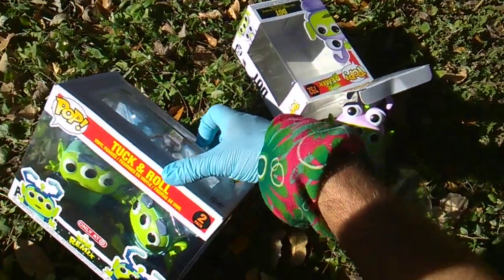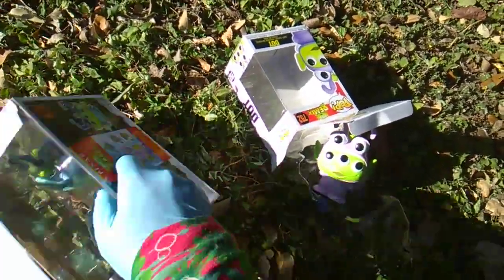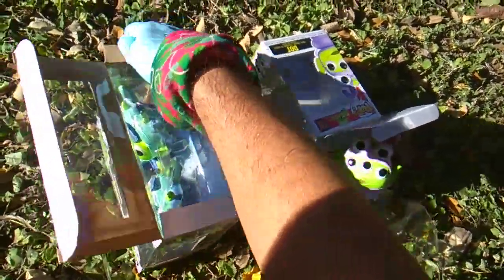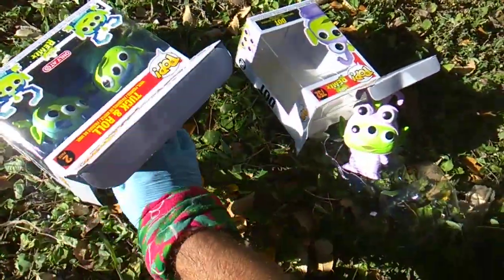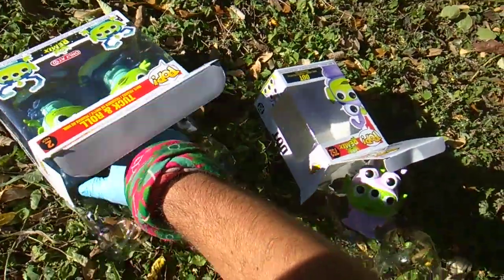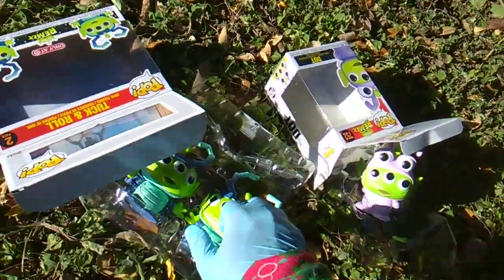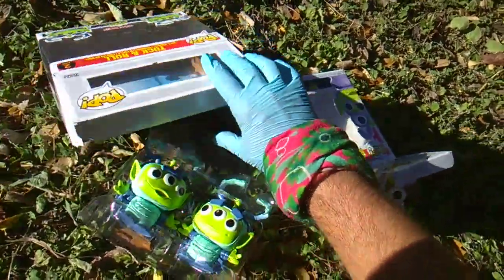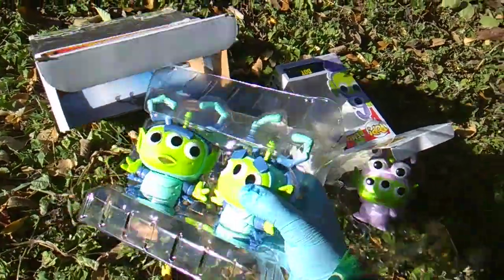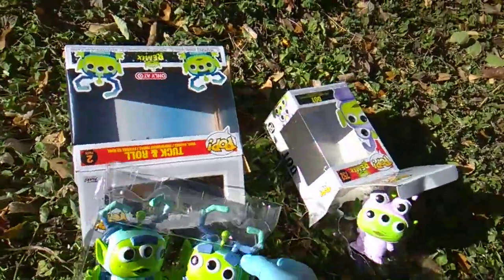Tuck and Roll — the pill bugs — they act as cannonballs in the movie, they act as comic relief. What do they say? 'You're fired'? 'Charge'? I don't know, they're just funny. And we got a two-pack — Target exclusive two-pack — came out very recently, maybe one week ago.